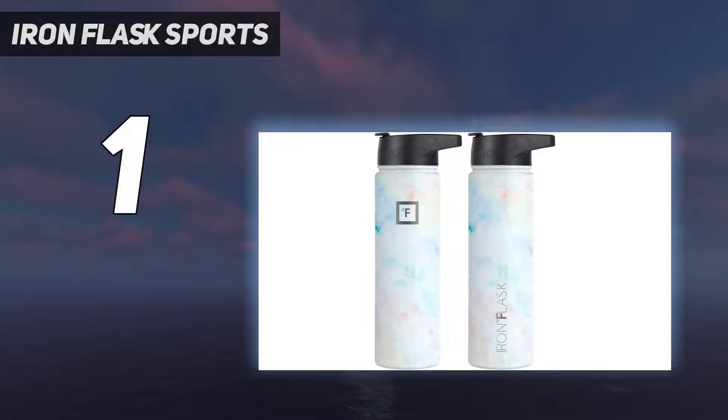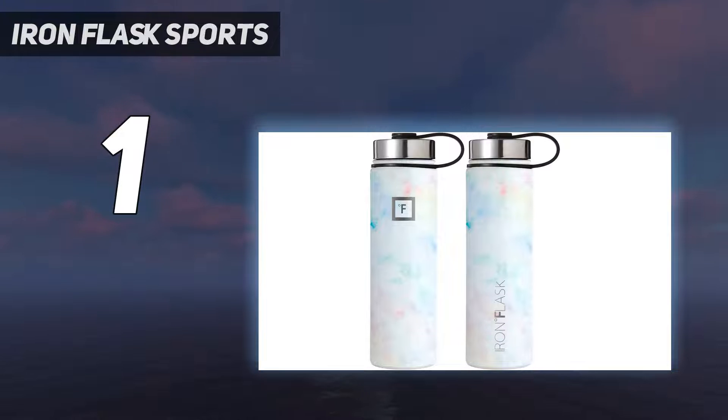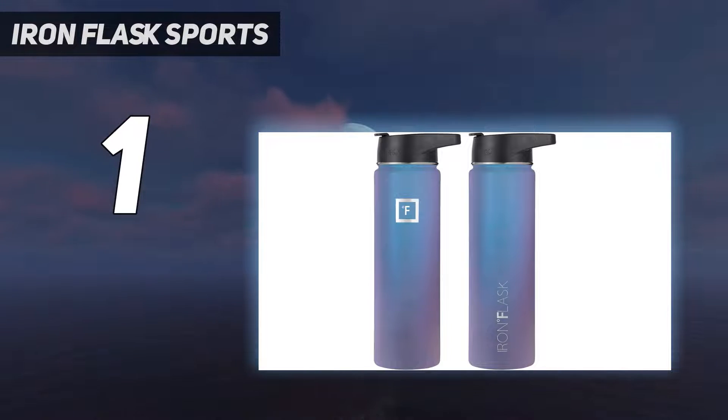The Iron Flask is rated to keep cold stuff cold for up to 24 hours and hot stuff hot for up to 12 hours. I tested out the 40-ounce version, and my review unit came in the black Markina exterior finish, which is akin to a black marble countertop.